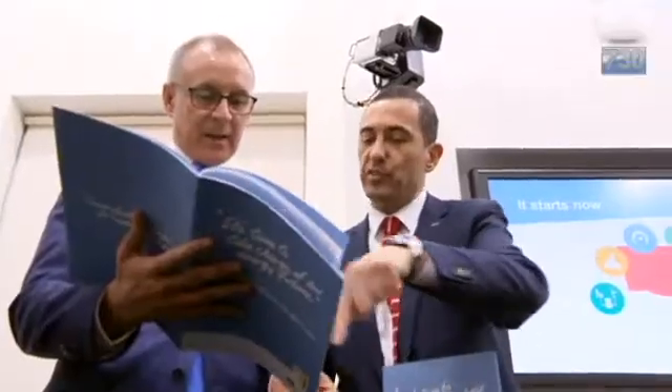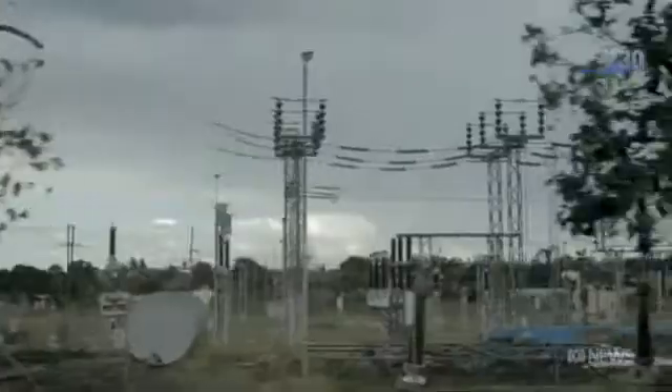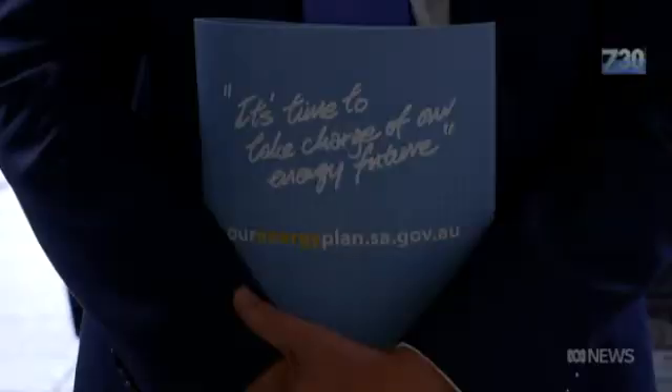South Australian Premier Jay Wetherill has announced a major grid-scale battery storage facility to be completed this year, already after a string of damaging blackouts. It followed an angry spat with Federal Minister Josh Frydenberg. Wetherill said it was a little galling to be standing next to a man who had been standing with his Prime Minister, bagging South Australia at every step of the way.